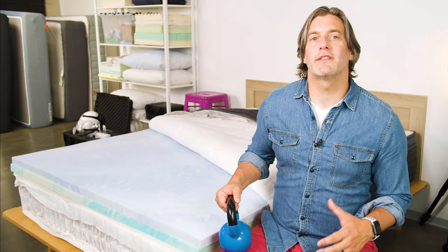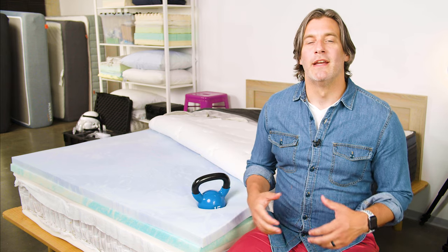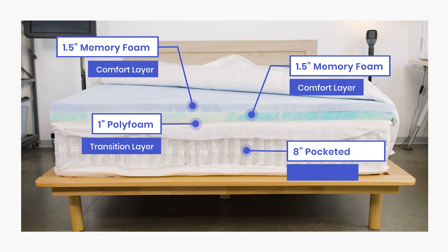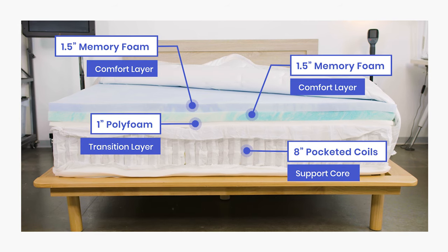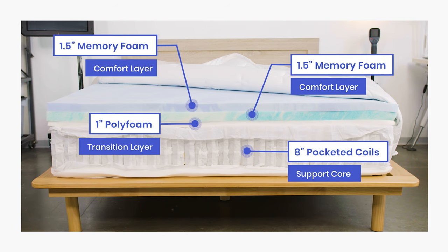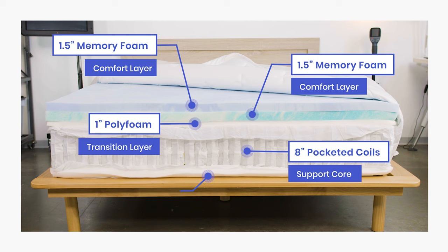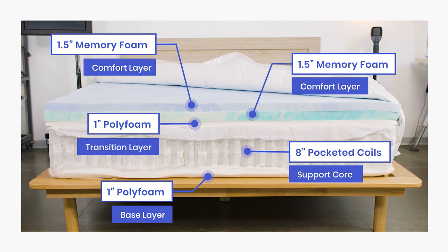As Tishman said, this three-layer foam system was chosen to contour to the body and ideally relieve pressure points in side sleepers. The support core is an eight-inch layer of pocketed coils, separated into zones that provide additional support to key areas like your hips, shoulders, and spine. The coils sit atop a one-inch base of poly foam to provide additional stability and support to the mattress.